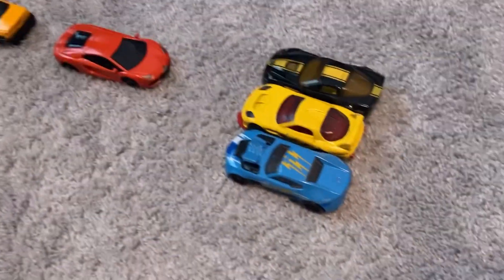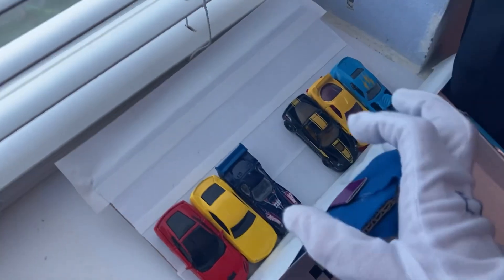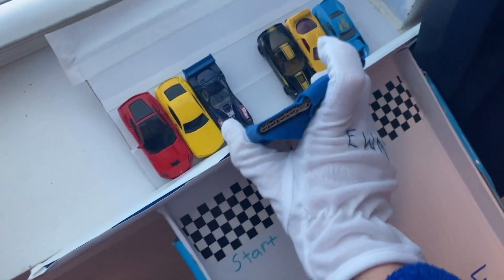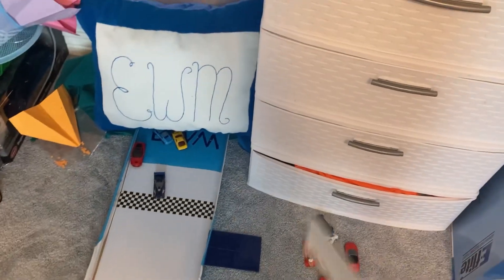We are racing the last two teams — team number six and team number two. Team number six in lane two and team number two in lane one. Three, two, one, go. Wow, that was chaos — I'm going to need to review that footage. For team number six we have the Hot Wheels 24x7, and for team number two we have the 2006 Chevrolet Camaro Concept. All these other guys go in the losing pile.